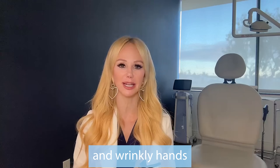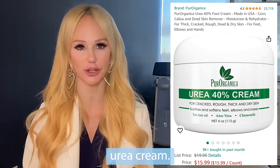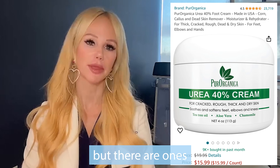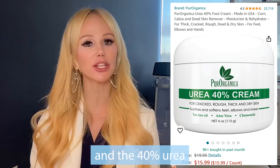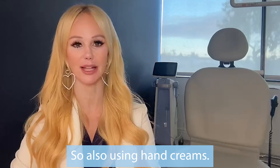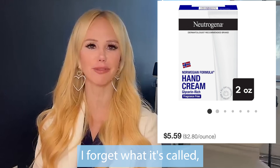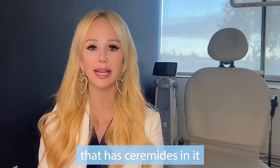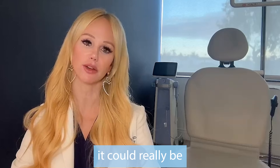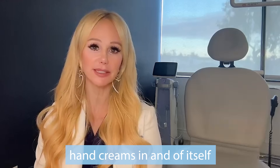Now let's talk about thin skin, wrinkly hands, and texture. What you do at home can go a long way for hand rejuvenation. I love using a 40% urea cream — you can get odorless versions — which will help hydrate and desquamate the thick keratotic skin on the backs of the hands. Also using hand creams like the Neutrogena Norwegian Formula — any hand cream that has ceramides and natural moisturization factors in it will also be helpful.